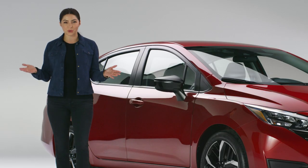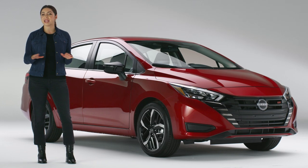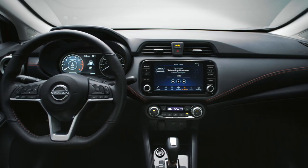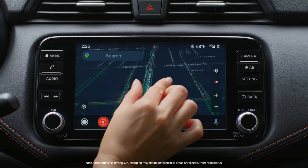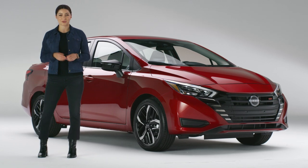I don't want to say I told you so, but I told you so. Versa is a game changer. Nissan truly didn't hold back. Premium design and advanced driving technologies are now available to all, thanks to Versa. Now that's a really big deal.